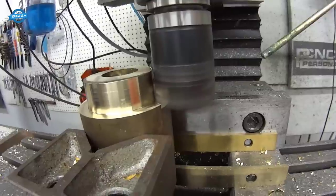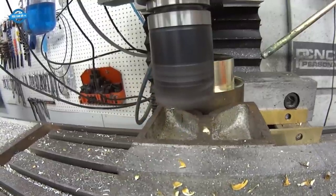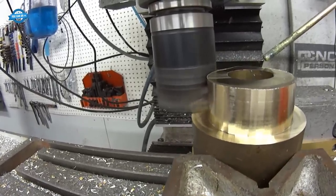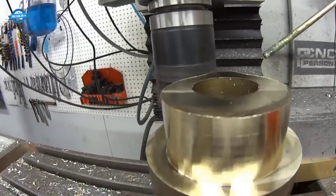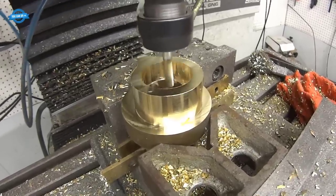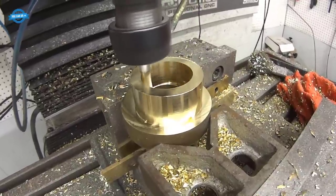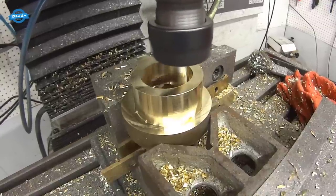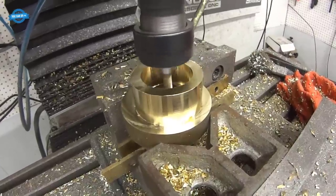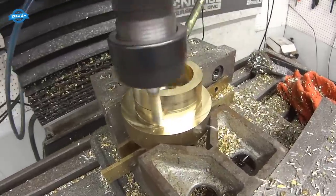Thread milling produces threads with superior form and surface finish. The cutting process is more controlled compared to traditional methods like tapping, resulting in precise dimensions and reduced tolerances — crucial for applications where threads must fit perfectly and securely. Thread milling is particularly advantageous when working with difficult-to-machine materials like exotic alloys, stainless steel, hardened steel, and heat-resistant materials, allowing for smoother cutting and reducing the risk of tool wear and breakage.